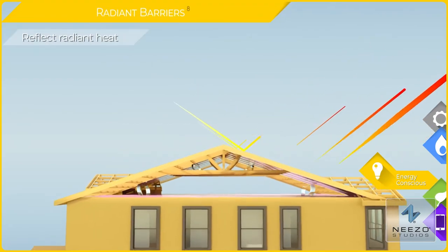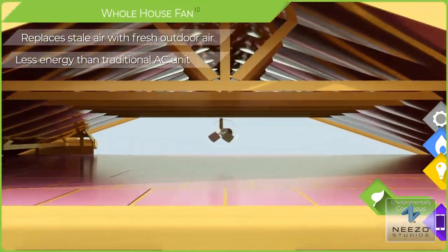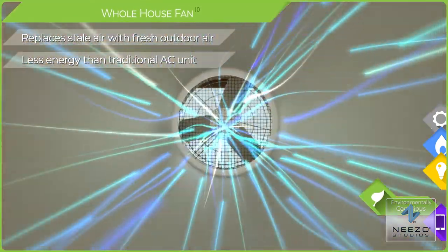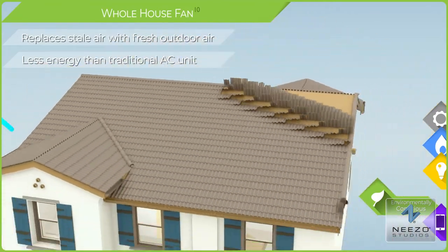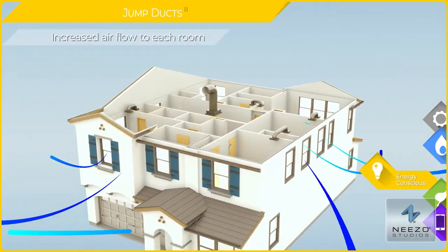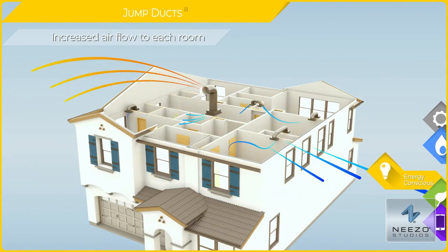You won't see them, but radiant barriers in the attic reflect, not absorb, heat. The quiet, cool whole house fan ventilates your entire home with fresh air quickly and efficiently. And each bedroom in your house is equipped with a jump duct, which provides more consistent room temperatures.